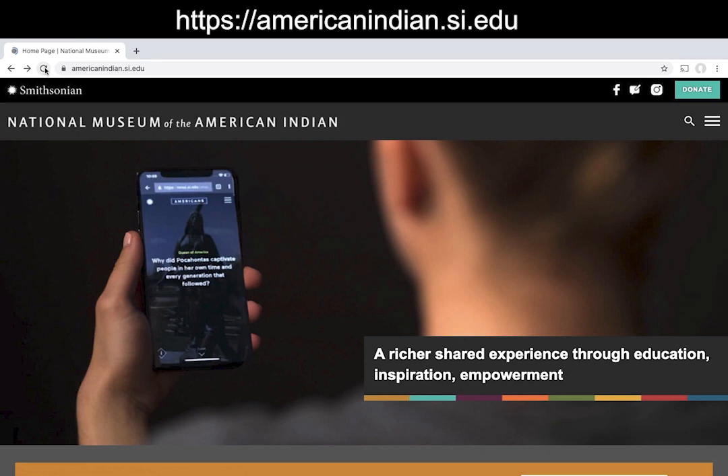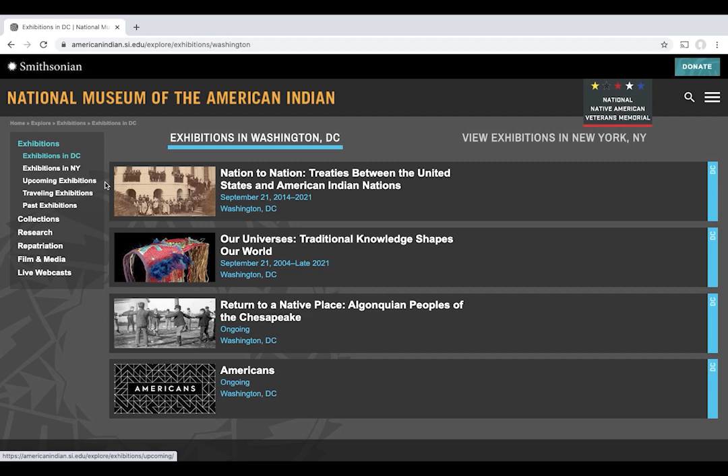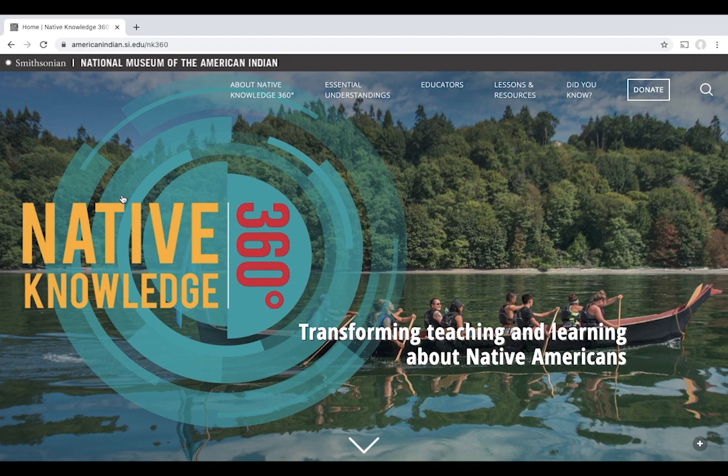Visit our website at www.americanindian.si.edu. From here, you can find links to our online exhibitions in addition to our educational portal called Native Knowledge 360, or as we call it, NK360. Native Knowledge 360 provides educators and students with new perspectives on Native American history and cultures. Most Americans have only been exposed to a part of the story as told from a single perspective through the lenses of popular media and textbooks. NK360 provides educational materials that incorporate Native narratives, more comprehensive histories, and accurate information to enlighten and inform teaching and learning about Native America.